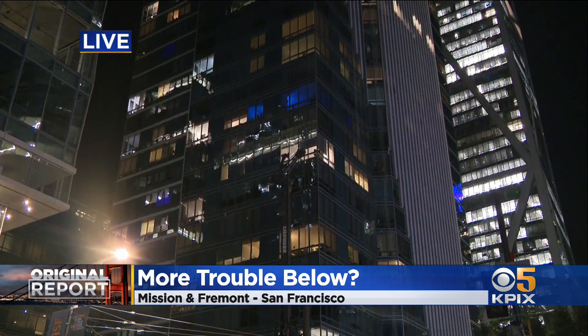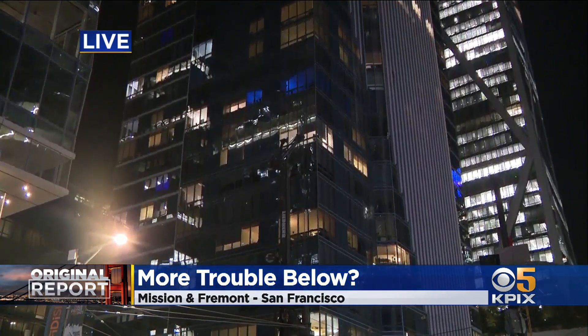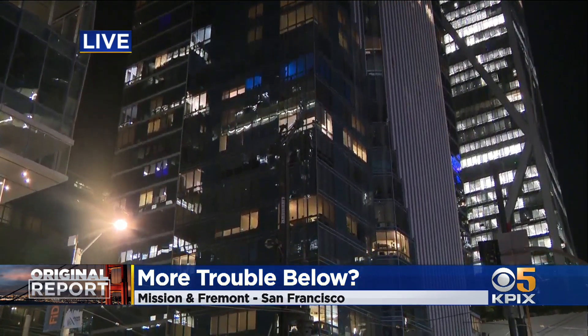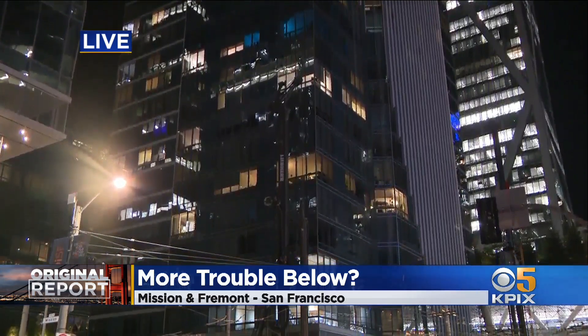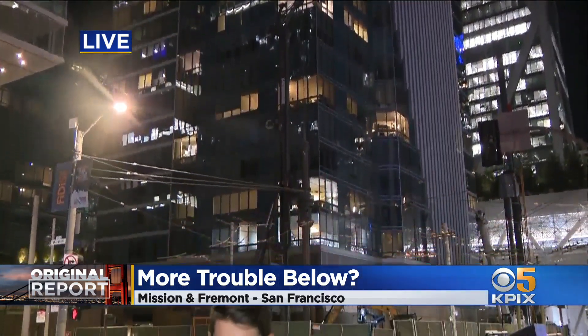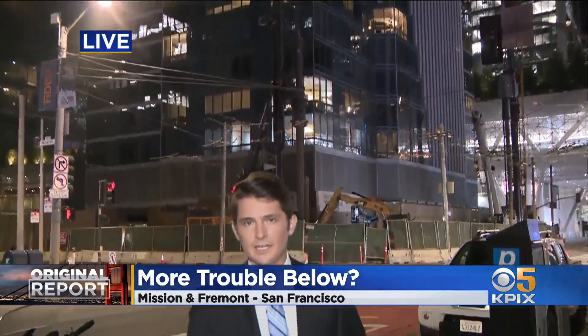A spokesperson for the Millennium Homeowners Association sent a copy of a letter from a contractor working on a leak repair design for the garage. According to the contractor, the garage isn't underneath the main tower of the Millennium Tower, but the smaller one that's adjacent to it. And the ongoing water intrusion does not pose a life safety concern.